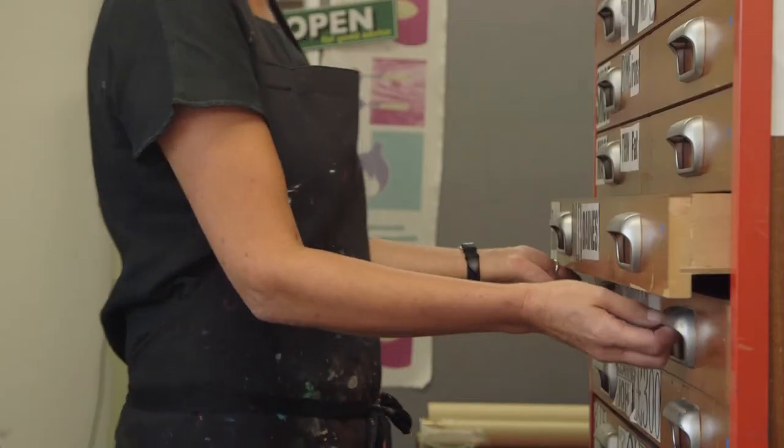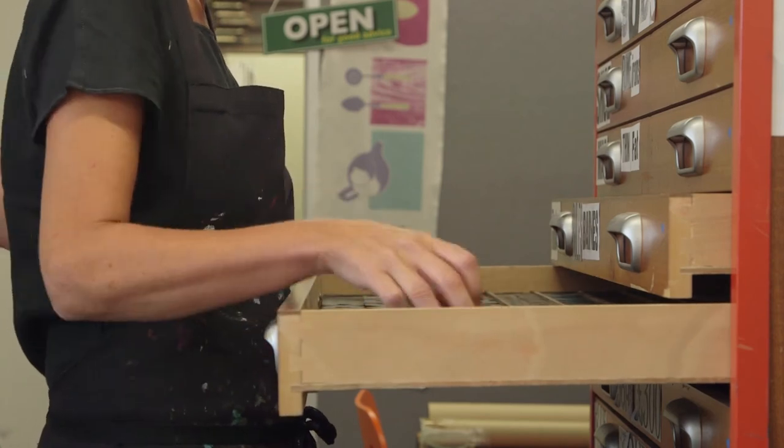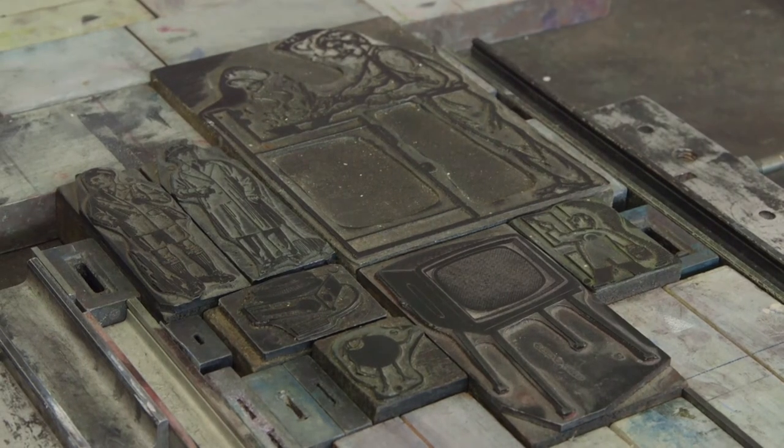We were invited to work on a project set by Rose Gridniff and Andrew Haslam from Brighton, and they invited Lincoln as people that they knew worked with letterpress. They set a project called Six by Six, which involves three members of staff working with three students to produce a body of work.